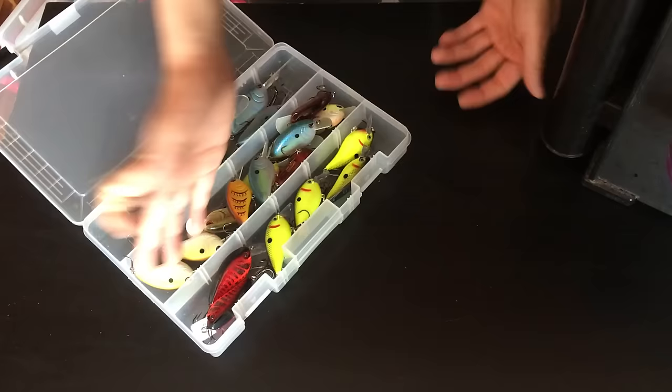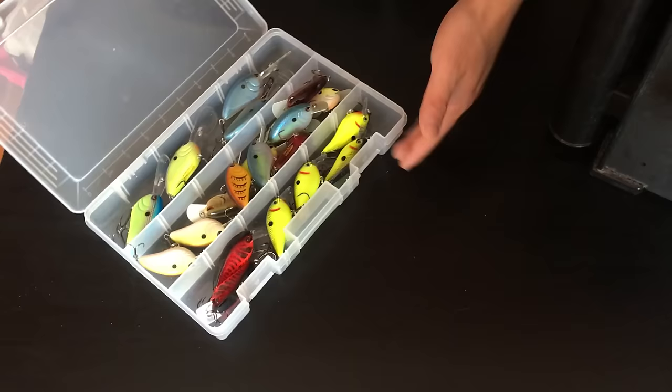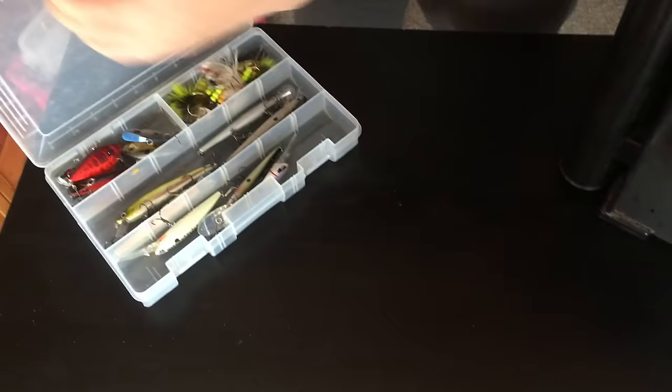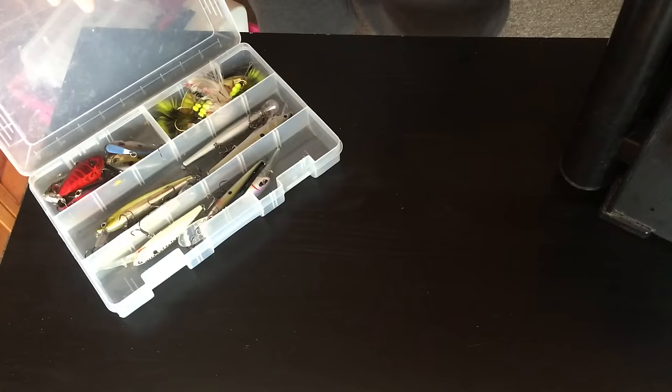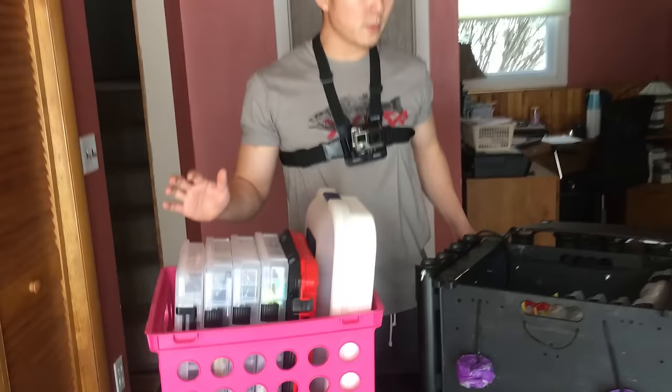Crankbaits are pretty simple — I keep deeper divers up top, medium divers in the middle, and shallow divers on the bottom. KVD 1.5s, Spro Little Johns, and Spro Baby DDs that go about 10 to 12 feet. I don't really fish any deeper than that, so I don't need anything deeper in the box. My last box has jerkbaits, rattle traps, and inline spinners — baits I don't traditionally throw a lot but still want available.